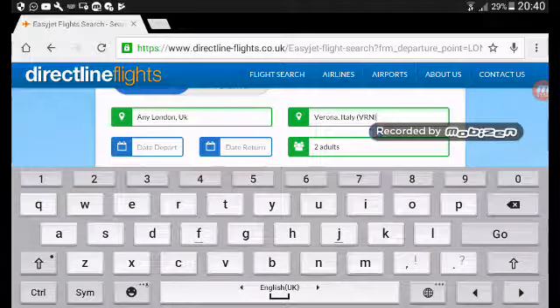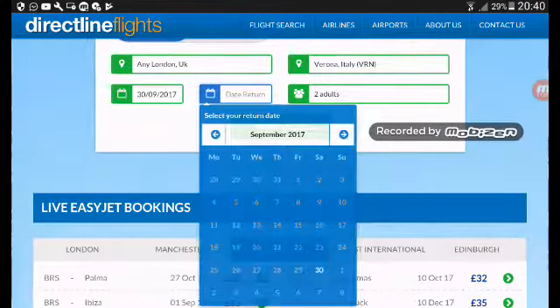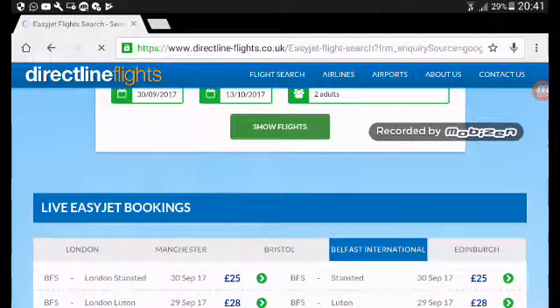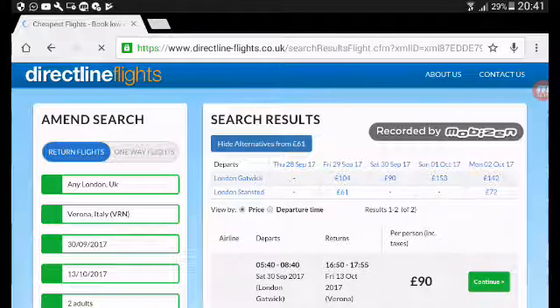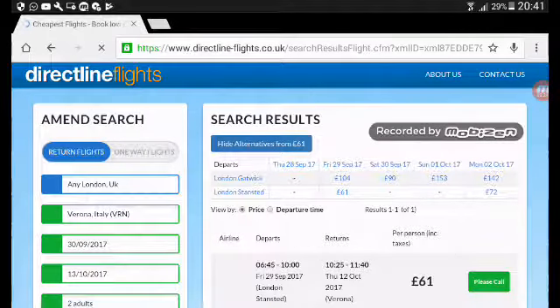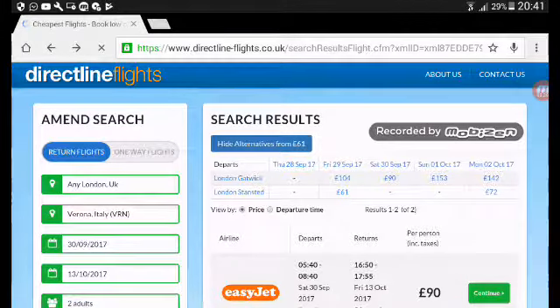So depart from — if I set 30 September until October 13 — and search. You can see here, let's go Stansted. Go to 'hide alternative'. If you want to get lower than 30 pounds, you just go...